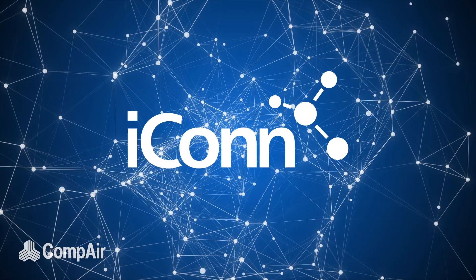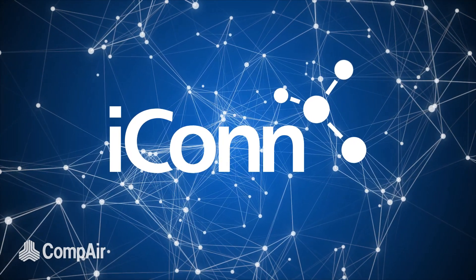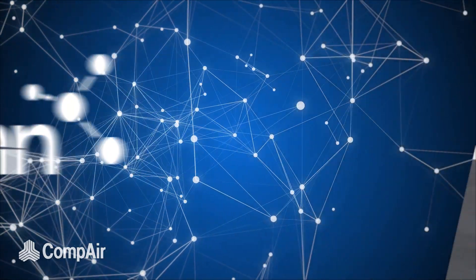Gardner Denver introduces Icon, an open, cloud-based digital platform for compressed air systems, a system delivered to your fingertips.